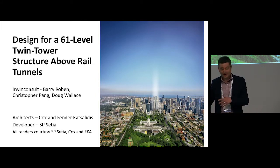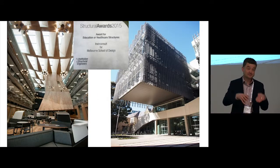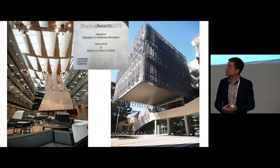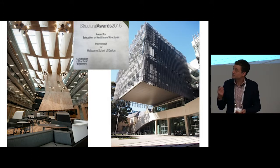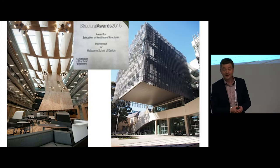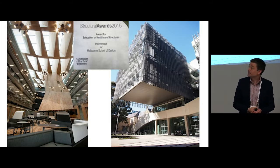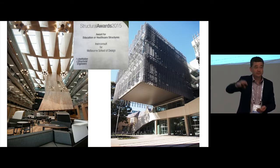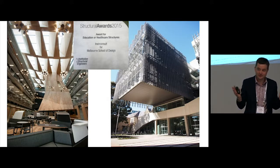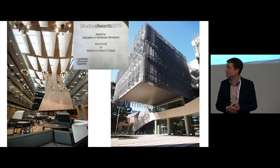Before we get into that, I did just want to speak briefly about this building. In 2015, it won the Institute of Structural Engineers award for the world's best education or healthcare building, which is something we were very proud of. It's the only building in Melbourne to have ever won any of the Institute of Structural Engineers awards. If you've only come in via the entry at that end and found it a little underwhelming, I'd encourage you to go upstairs and have a look around — it's actually a really interesting project.